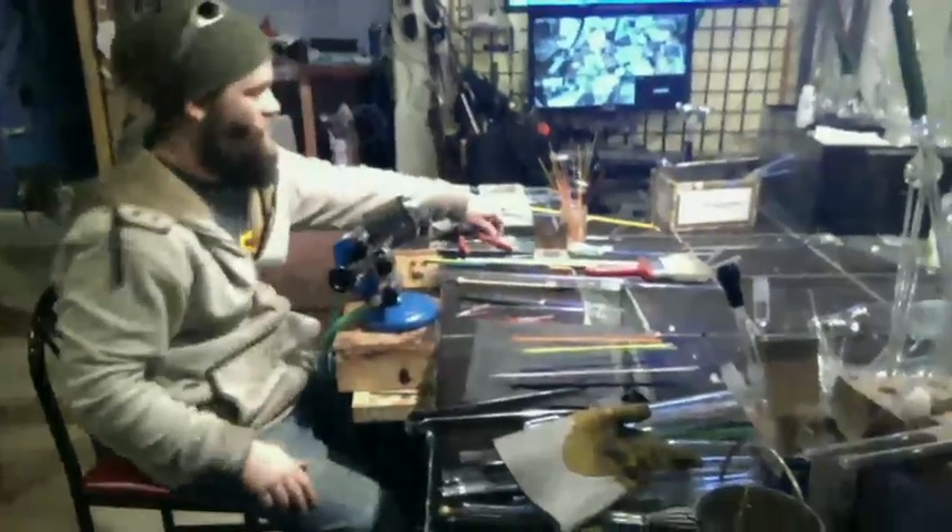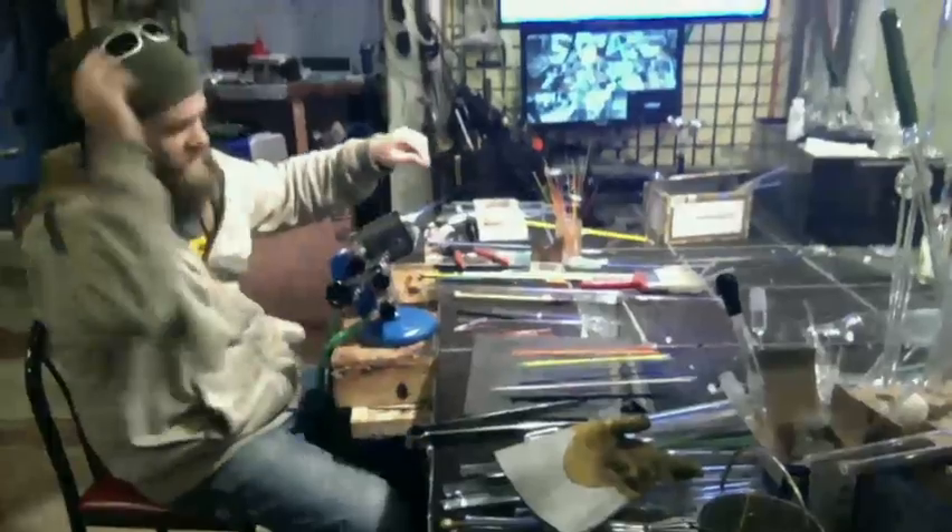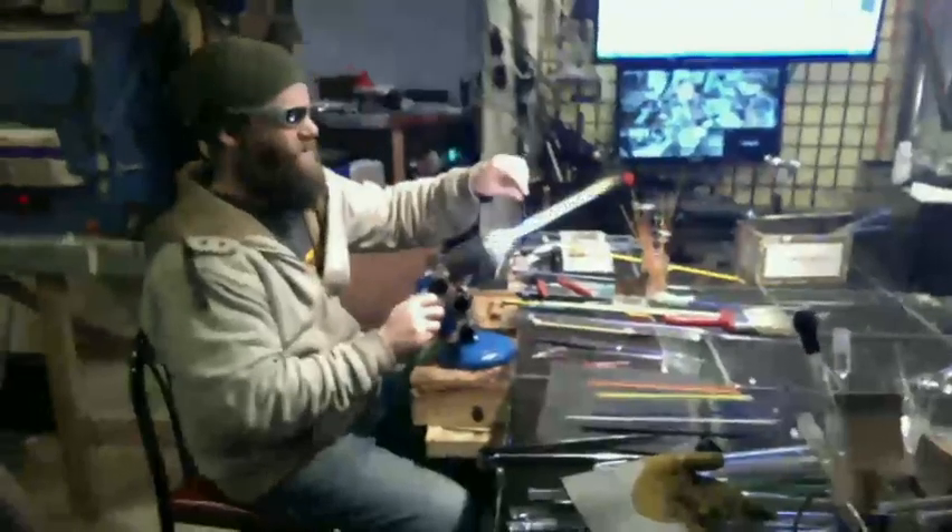You can see Dave's got a screen set up for his live security feed for the shop next door. It's quite the setup you've got here, Dave. It's been constantly evolving over the years that he's owned the place.